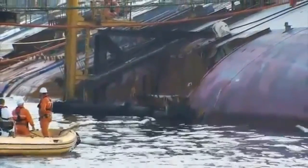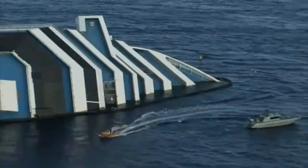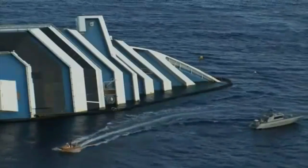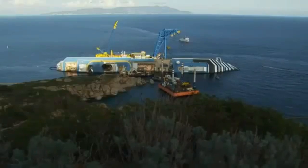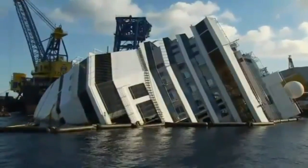If the salvage operation does go as planned on Monday, it will still be several more months before the cruise liner is finally removed from the shoreline, towed away to its final destination — the scrapyard. Charlotte Lomas, Sky News.